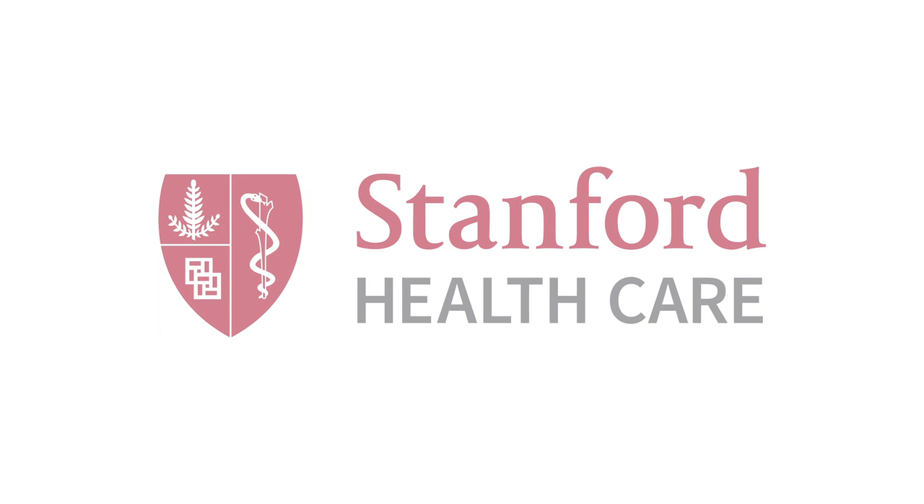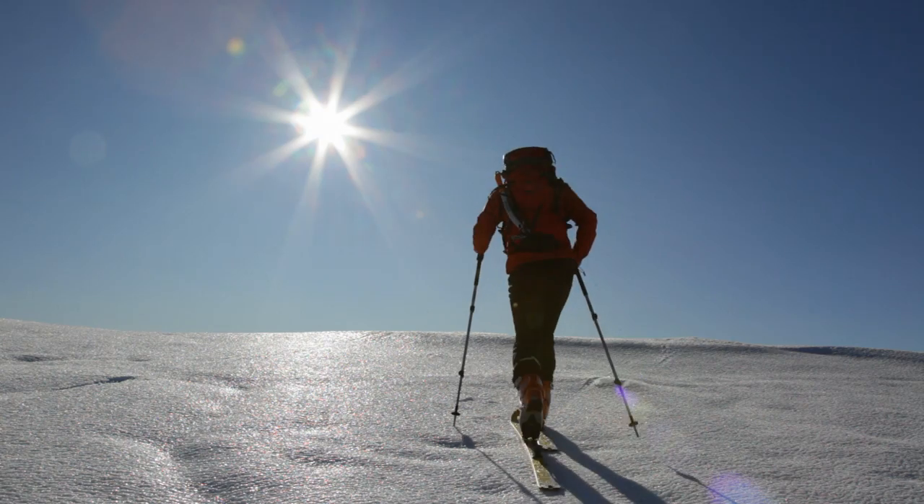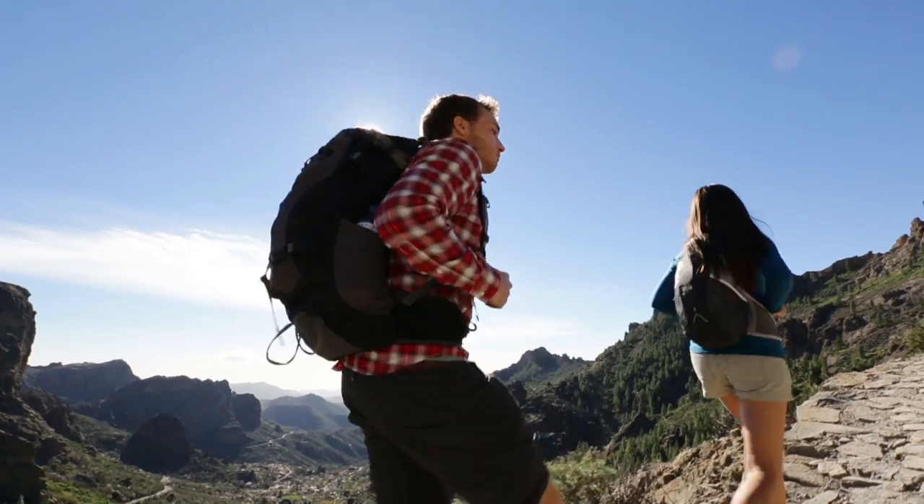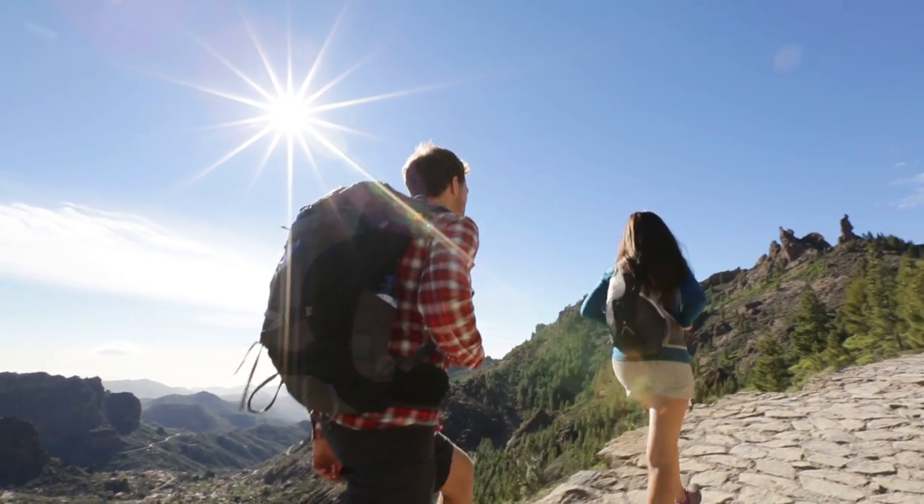We're definitely seeing an increase in the number of skin cancer cases. This is something that we typically think of affecting older folks. As we get older, we certainly have an increased risk of skin cancer, but we're also seeing quite a trend towards increasing numbers of skin cancer amongst young folks, and especially young women.